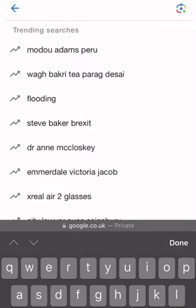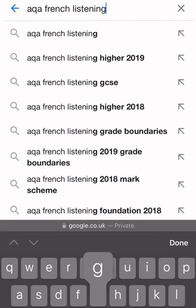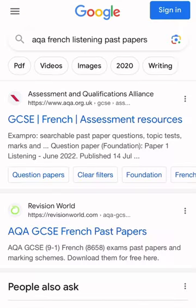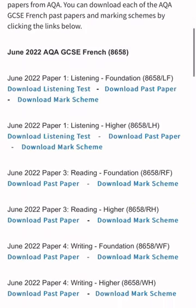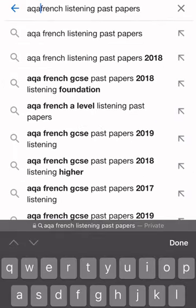The second tip is to go on to any exam board — AQA, Edexcel, OCR, CIE, International Baccalaureate — any of them, and get the French listening past papers and their recordings and use those to practice. There are literally thousands of these, and even if you're doing higher I would also recommend doing foundation as well. They're just really good practice and since there aren't many resources you might as well start using them now.